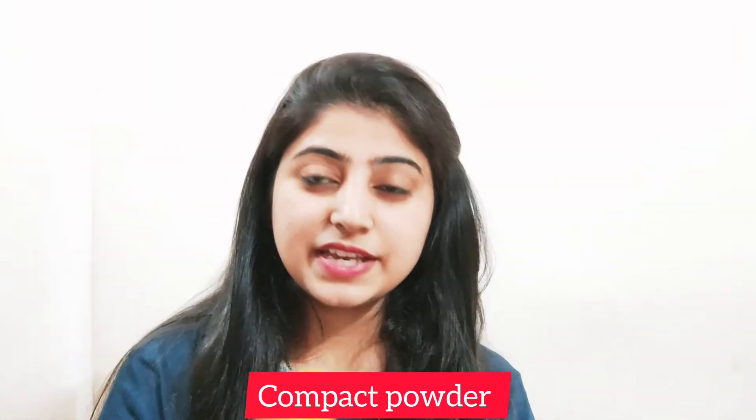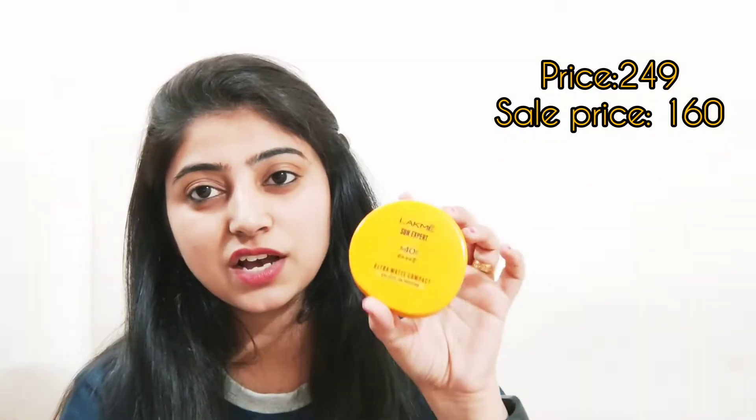Next I got a different product — actually I received a big box with so many packets. The next product is Lakme Sunscreen Expert with SPF 40. This is a compact powder with SPF 40. I really like it and had wanted it for a long time, so I added it to my wishlist. This is an ultra matte compact with non-sticky sun protection. The shade is a normal shade.